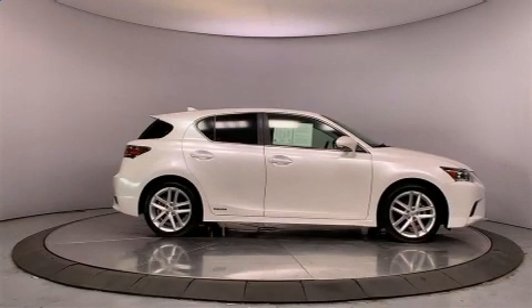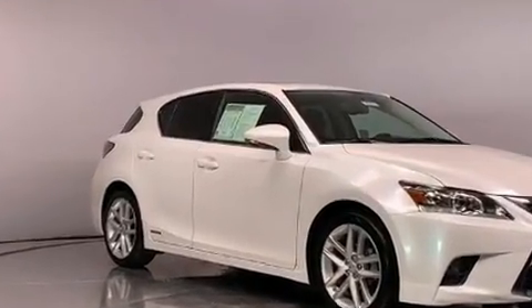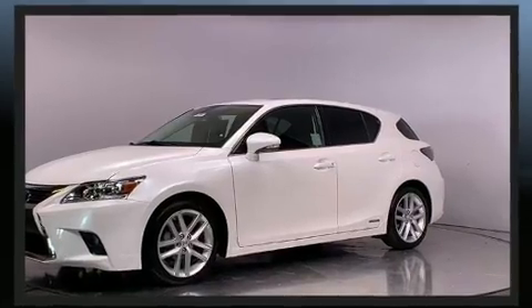Step into the 2017 Lexus CT200H. With just over 25,000 miles on the odometer, this vehicle glistens in the crowded hatchback segment. It features a continuously variable transmission, front-wheel drive, and a 1.8-liter four-cylinder engine.